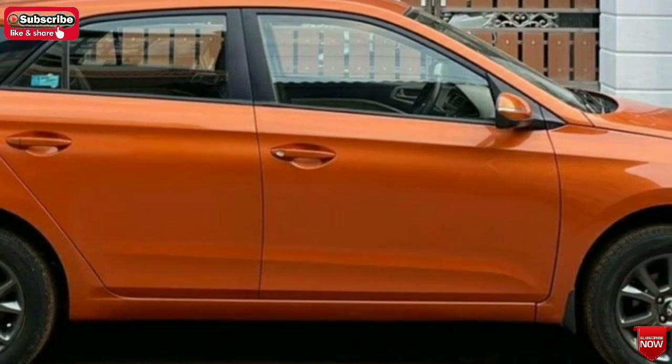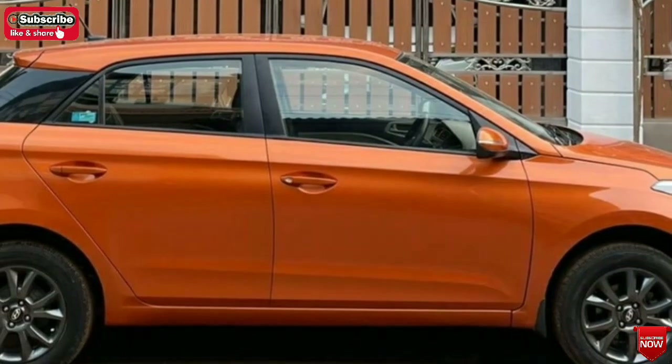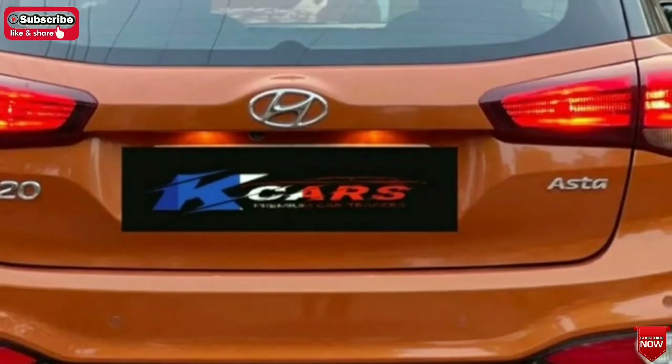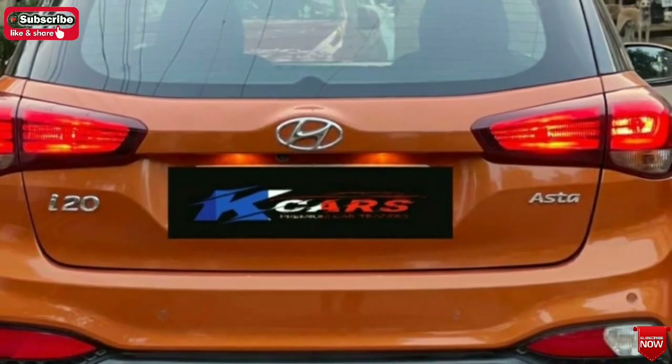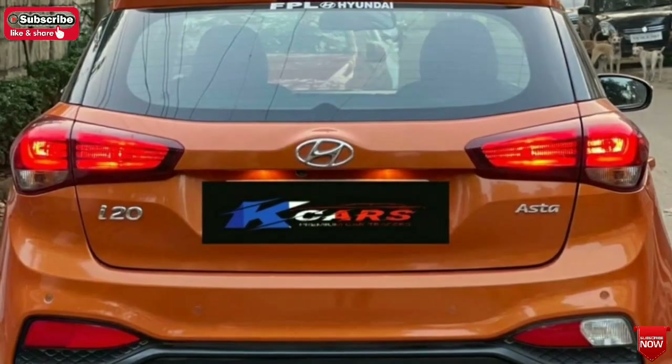We will now look at a Hyundai i20 car, 2022 model. The registration number is TN-85.